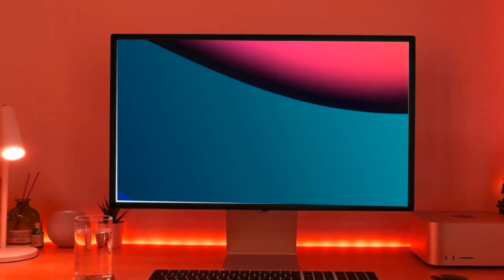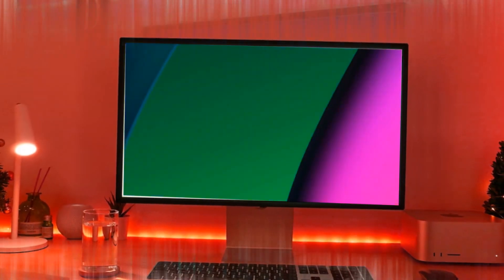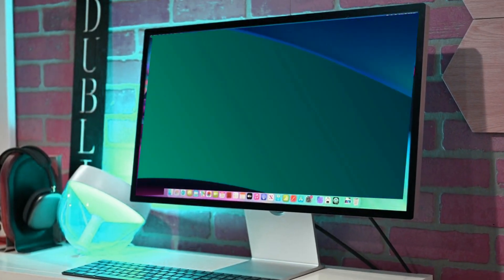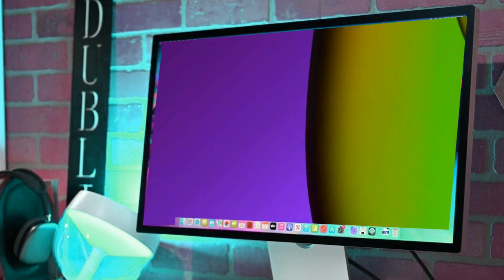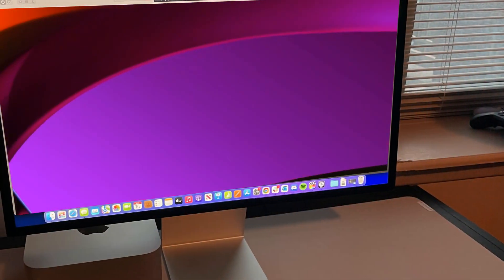It sounds like an M3 Pro iMac might happen, but we could be waiting a little longer for that one. Today, we'll delve into everything we know about the next-generation Mac Studio, covering design, specs, and of course, the Mac Studio M3 Ultra release date and price.